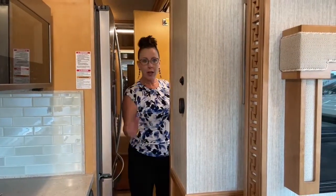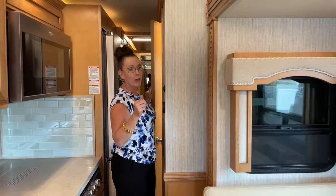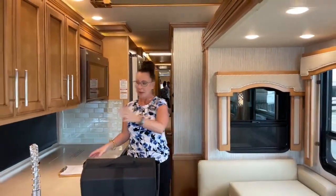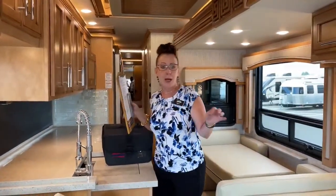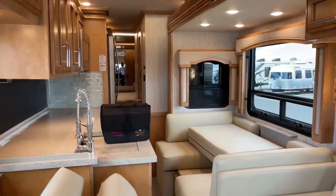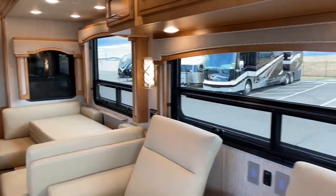Sometimes someone might want to pull up and camp without putting their slides out — stop at a Walmart or something like that, just a footprint on their way down the road. You would be able to pull over and camp in this RV without putting all of your slides out, which is awesome.